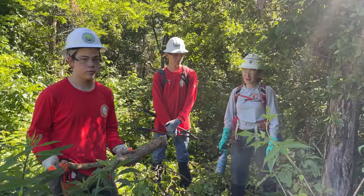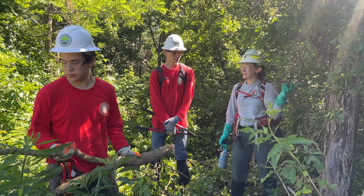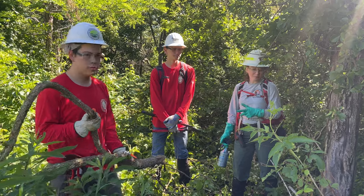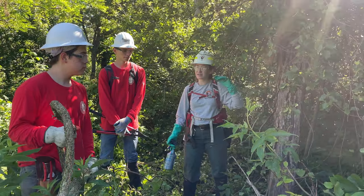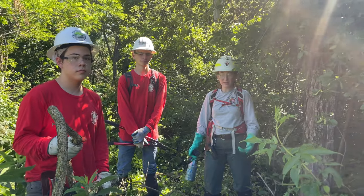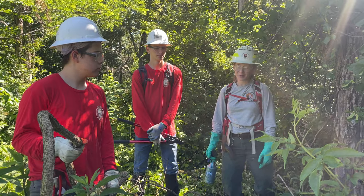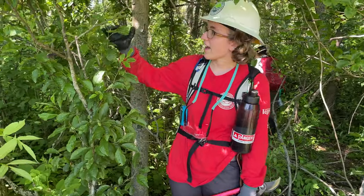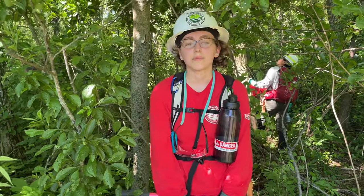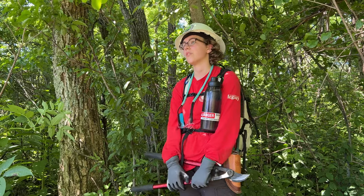Today we are out here working on Oriental Bittersweet, an invasive vine that's up in the canopy. These two ACC youth crew members just cleared a window around the entire tree so that the canopy will die back and it will save the health of the tree, as well as make it less likely to spread throughout the park. The way that you cut it is once at the ground and then once at eye height, and it just really stops the plant from suffocating the tree. The vine becomes dead and the tree is free to grow a little bit more.